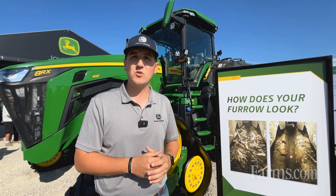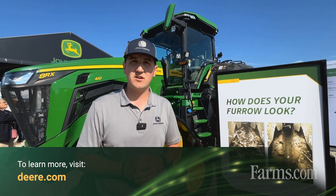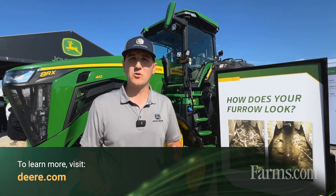Those are just some of the agronomic things going on with John Deere planters. If you have any more questions, please reach out to your local John Deere dealer or go to Deere.com for more information.